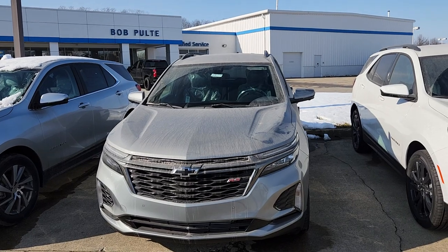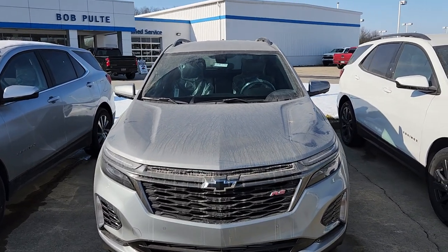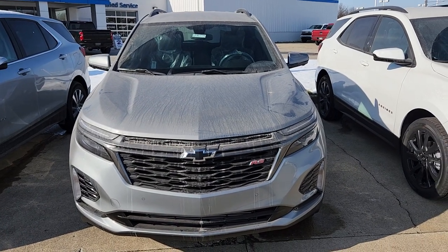Welcome to Bob Pulte's Chevrolet social media channel. This will be going up on YouTube shortly. We have a 2023 front-wheel drive RS Equinox in the sterling gray.